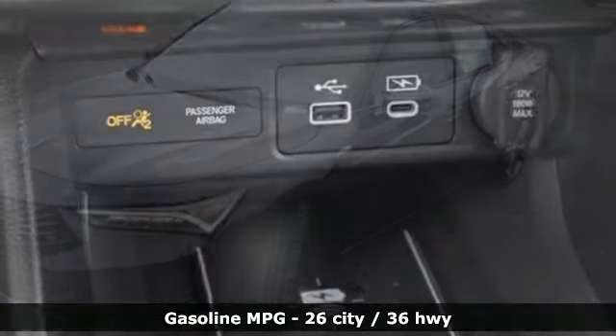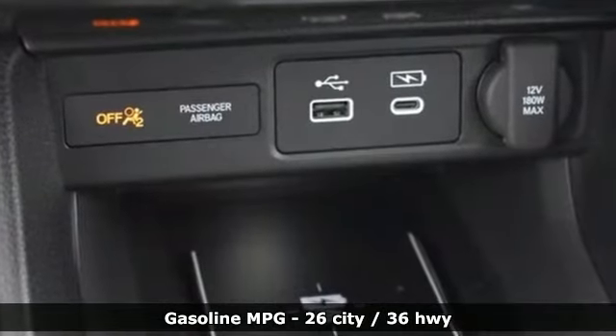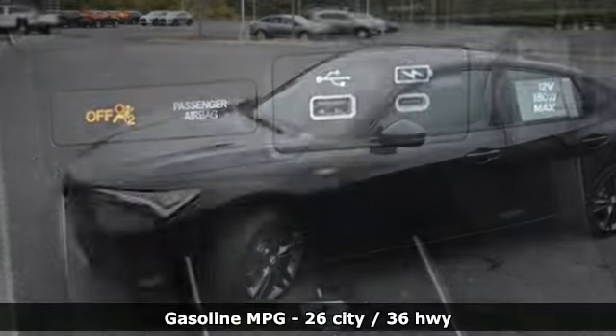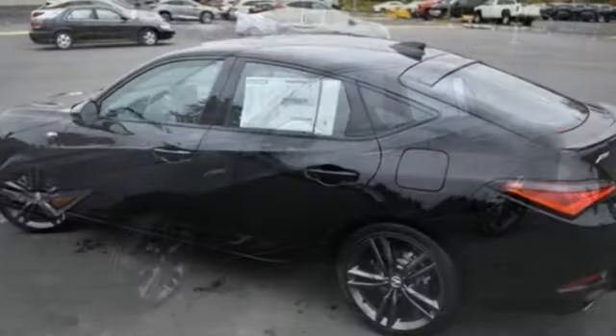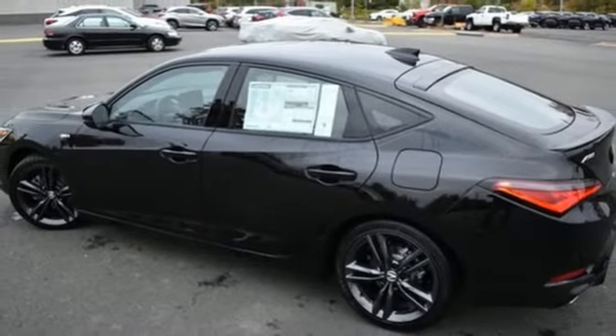Features include streaming audio, Wi-Fi hotspot, dual zone climate control, auto dimming rear view mirror, memory exterior door mirror settings, and front heated bucket seats.